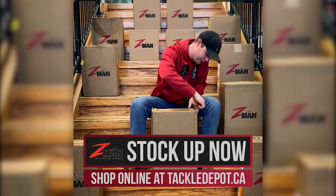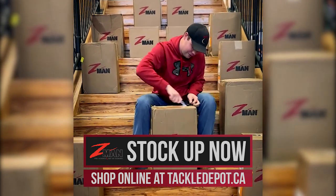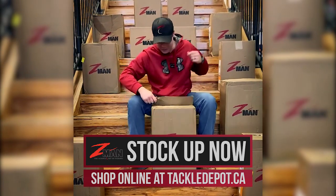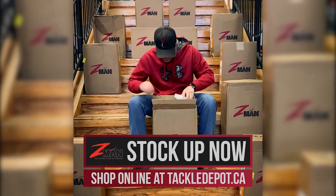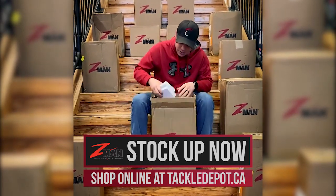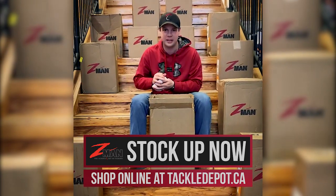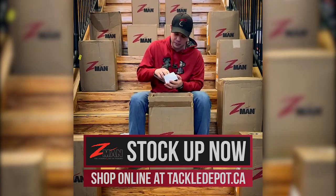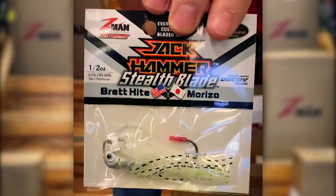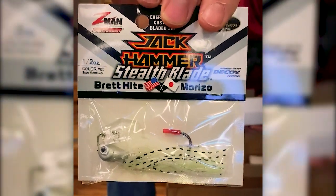Let's cut a couple open and see if there's any jerk sheds or anything fun in here. We ordered probably about ten thousand dollars worth of Jackhammer, so if you're in the business of Jackhammers we're gonna have them. This is an all-new product — this is the new Jackhammer Stealth Blade.